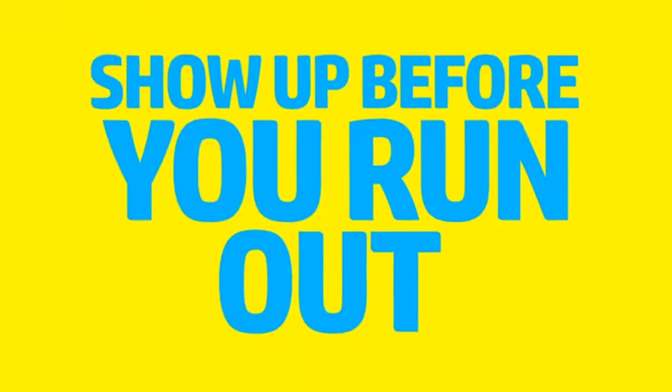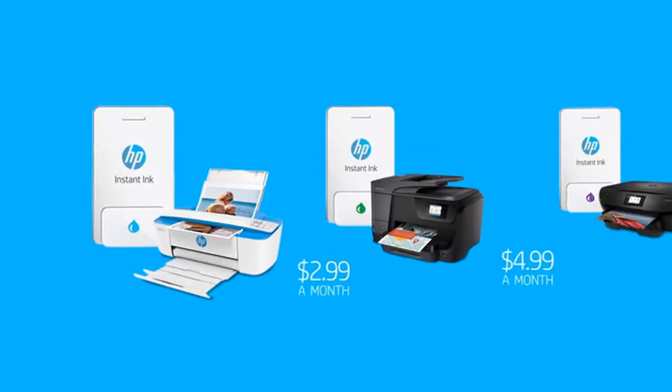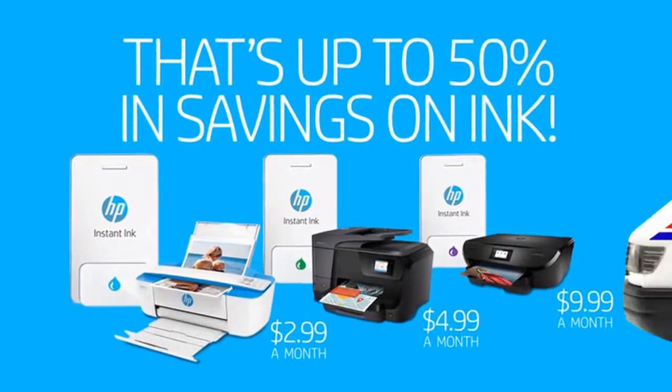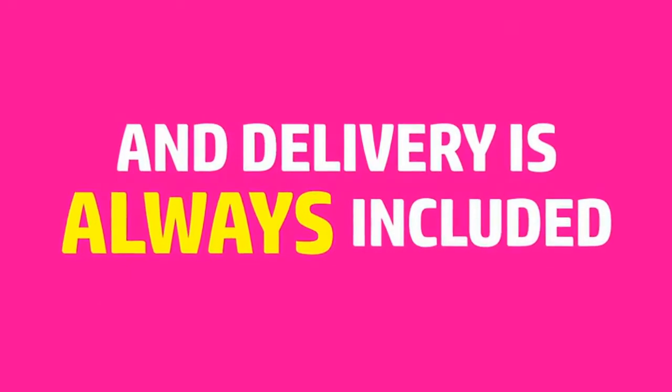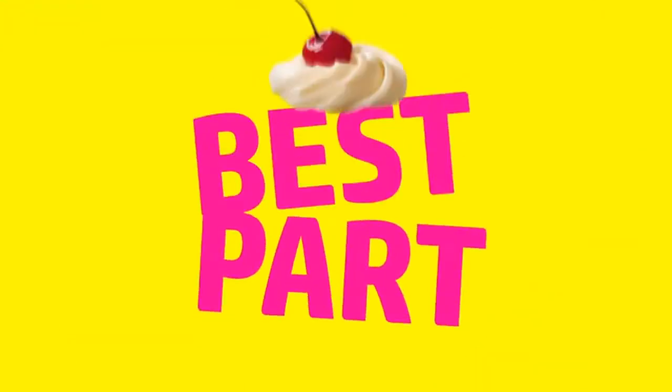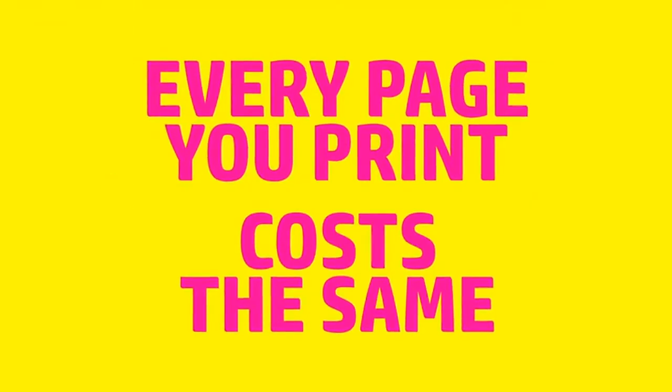Smaller, less expensive cartridges that hold more ink show up before you run out. Plans start at just $2.99 a month — that's up to 50% in savings on ink, and delivery is always included. Plus, upgrade, downgrade, or cancel any time. Best part: with HP Instant Ink, every page you print costs the same, whether that's tons of color or black and white.